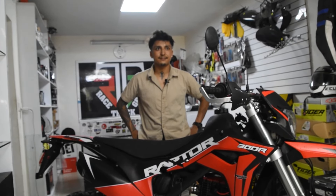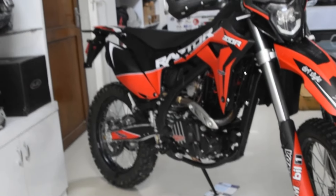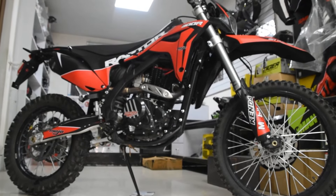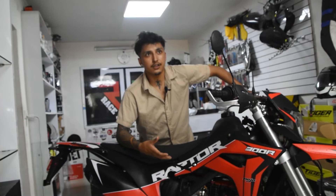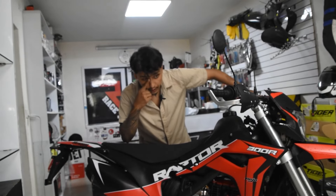Tell us about the bike details. How much is this bike? This bike is after 300. It has a ground clearance of 350 mm. This is a six-gear transmission. This is an air-cooled engine.